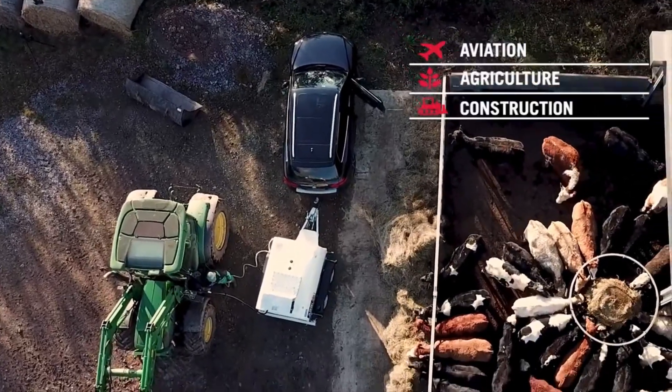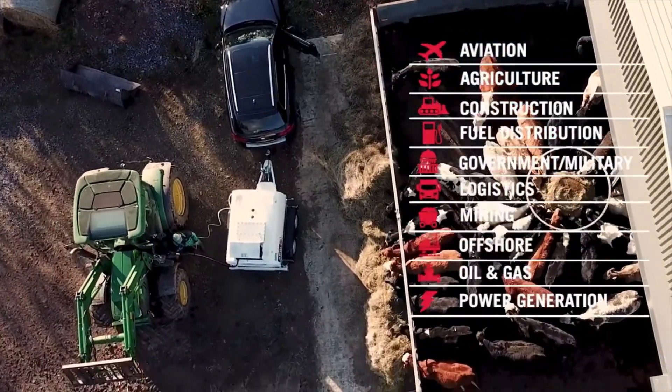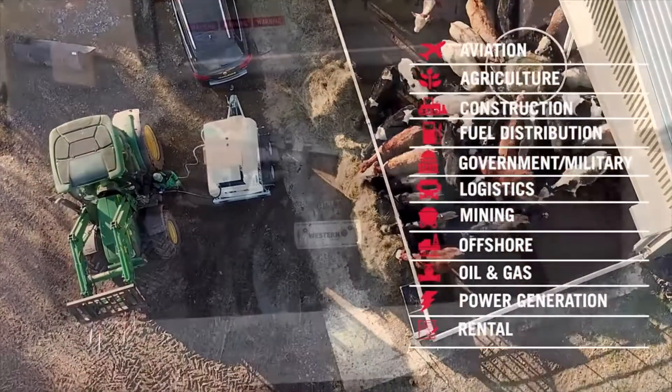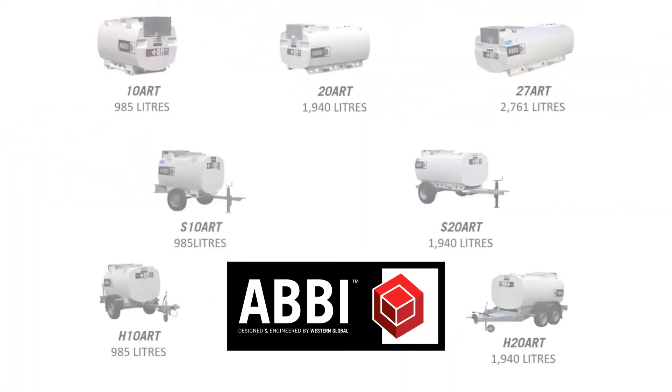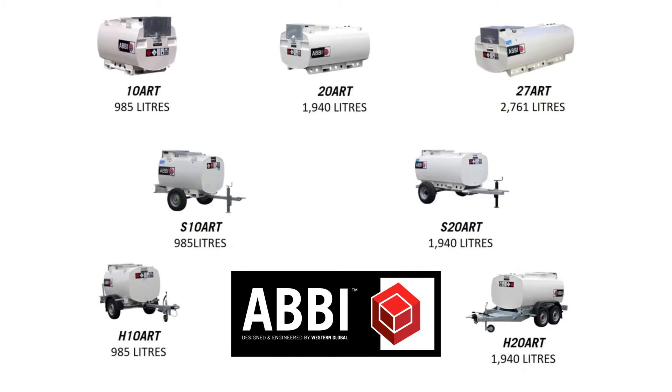We understand that every application is unique, which is why we also offer numerous accessories, including pump kits, remote power kits, tank monitoring equipment and more. Set yourself apart from the competition by providing the future of fueling now. Contact us today for more information.